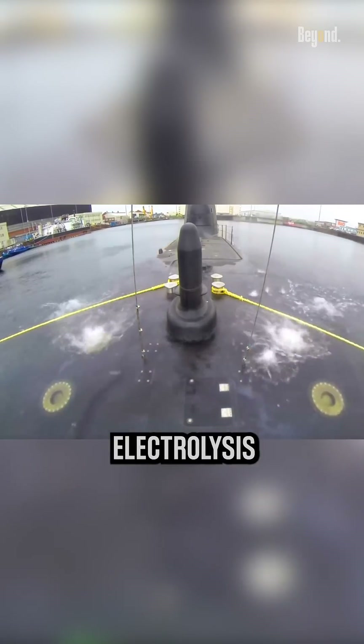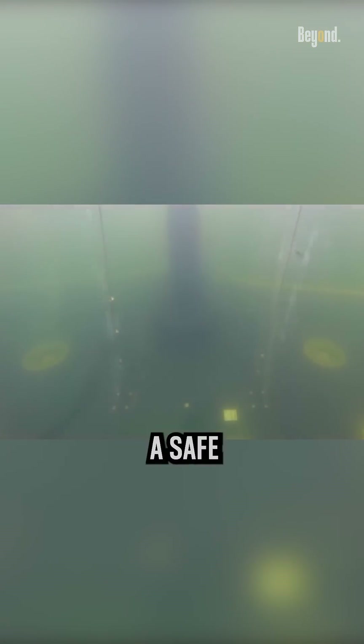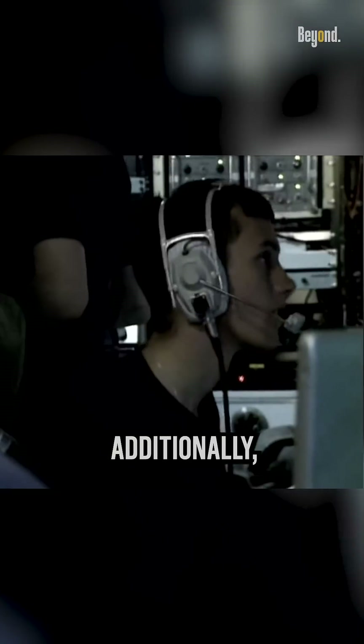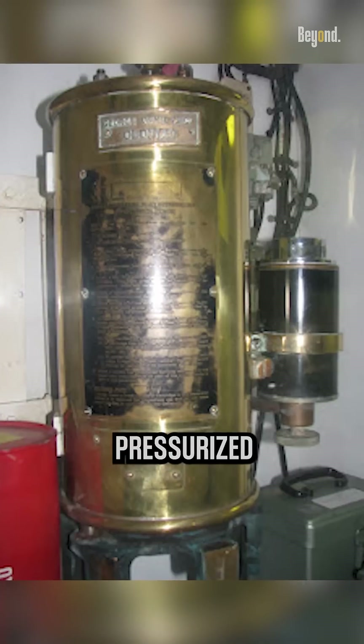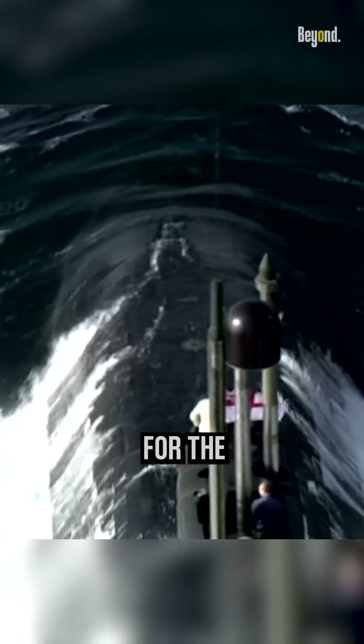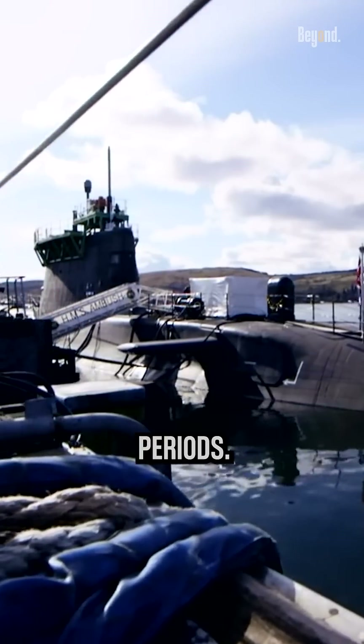Through an electrolysis circuit, submarines produce the majority of the oxygen they need by liberating it from the surrounding water, making it a safe and reliable way to create breathable air on board. Additionally, submarines may also use pressurized tanks or oxygen generators to supply oxygen. These methods ensure a continuous and sufficient oxygen supply for the crew, enabling submarines to stay submerged for extended periods.